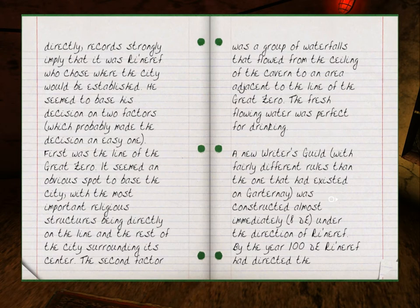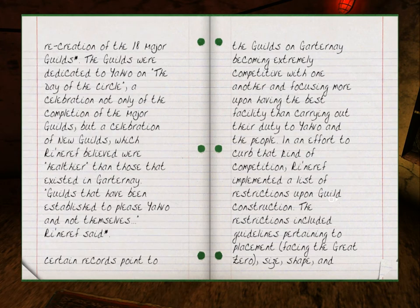He seemed to base his decision on two factors. First was the line of the Great Zero — it seemed an obvious spot to base the city, with the most important religious structures directly on the line and the rest of the city surrounding its center. The second factor was a group of waterfalls that flowed from the ceiling of the cavern to an area adjacent to the line of the Great Zero. The fresh flowing water was perfect for drinking. A new Writers' Guild, with a fairly different ruleset than the one that had existed on Gartenay, was constructed almost immediately at 8 DE under the direction of Rhinareff. By the year 100 DE, Rhinareff had directed the recreation of the 18 major guilds. The guilds were dedicated to Javo on the Day of the Circle — a celebration not only of the completion of the major guilds, but of new guilds which Rhinareff believed were healthier than those that existed in Gartenay. Certain records pointed to the guilds on Gartenay becoming extremely competitive with one another and focusing more upon having the best facility than carrying out their duty to Javo and the people. In an effort to curb that kind of competition, Rhinareff implemented a list of restrictions upon guild construction.